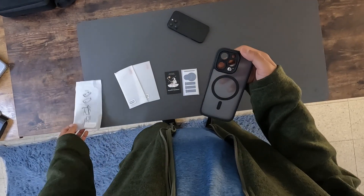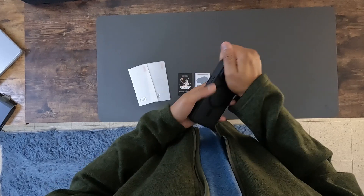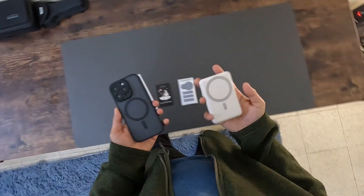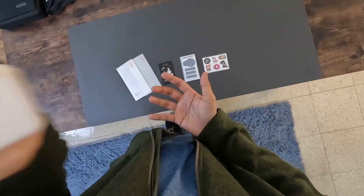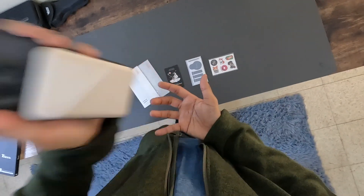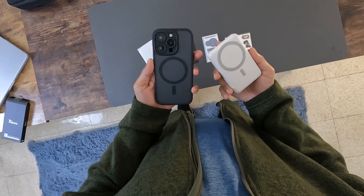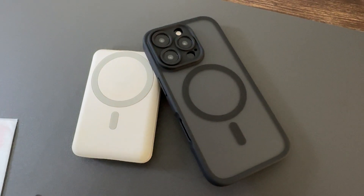Now focusing on the case itself, let's start with the magnetic capability. This case features a robust magnetic ring that provides super strong magnetic suction. This is not just any magnet — its strength is significantly greater than that found in standard cases. This ensures that all your MagSafe series accessories attach securely and stay in place, enhancing usability and improving charging efficiency.